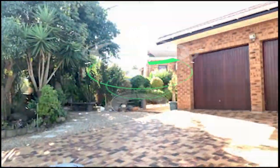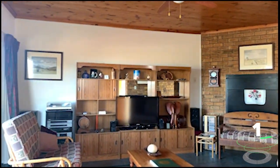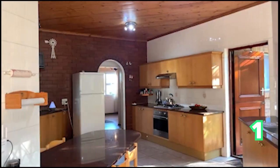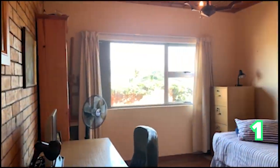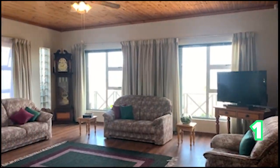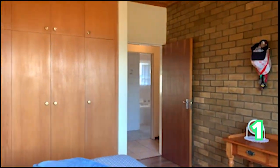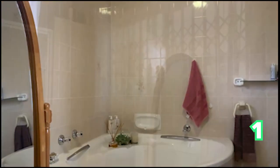Good afternoon and welcome back to the Saturday Showhouse Edition with Private Property. We start off in the absolutely amazing Plattekloof four-bedroom house, with two bathrooms and four garages. This is an absolutely immaculate home with four bedrooms, and currently has one being used as a study, which you can change as you like. Gorgeous home in Plattekloof.